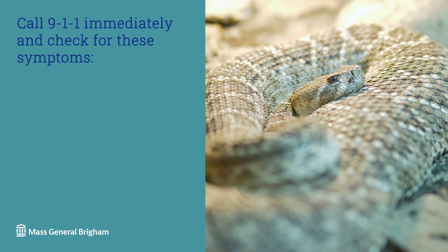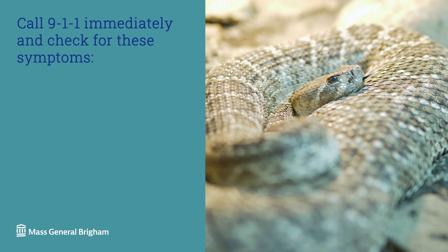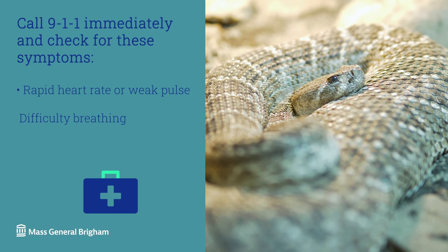Call 911 immediately if the person has any of the following symptoms: nausea, vomiting, dizziness or severe weakness, blurred vision, rapid heart rate or weak pulse, difficulty breathing, or significant swelling at the site of the bite.